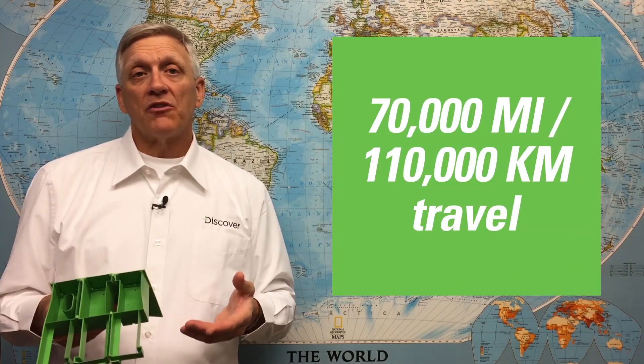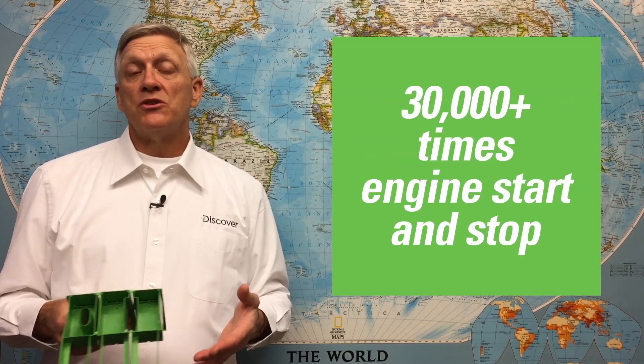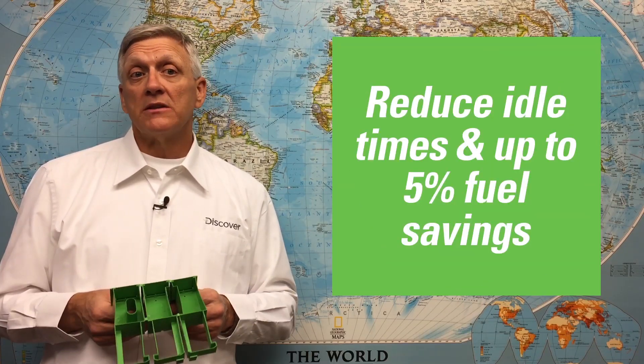In a year, taxis and couriers can travel 70,000 miles or 110,000 kilometers and can start and stop their engine over 30,000 times. Voluntary and mandated efforts to reduce CO2 emissions and improve fuel economies are resulting in a growing number of taxis and couriers being equipped with anti-idle and start-stop systems that reduce idle times and can provide up to 5% in fuel savings.